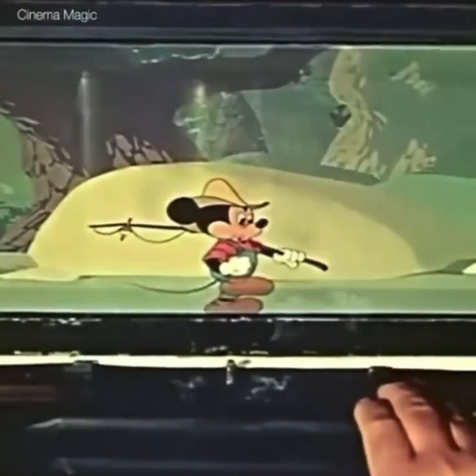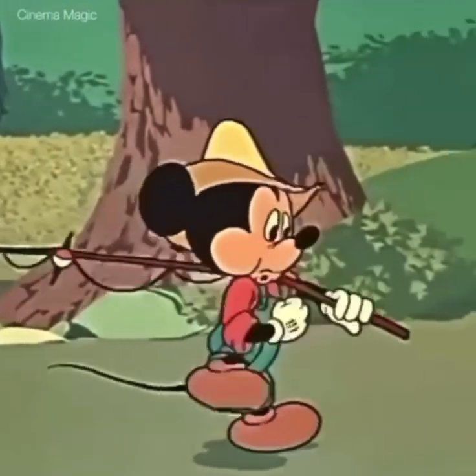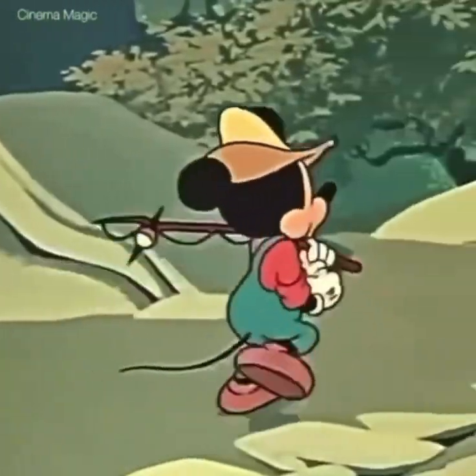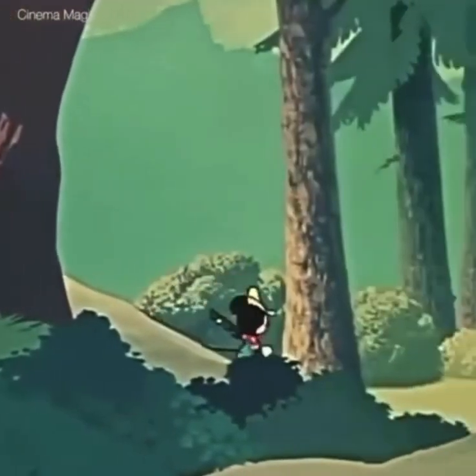And here's how the action looks on the screen. Note that our character is capable of giving us a real feeling of three dimension.